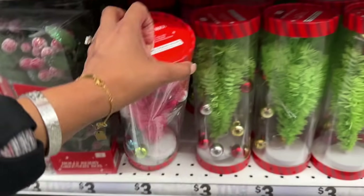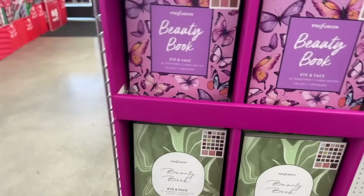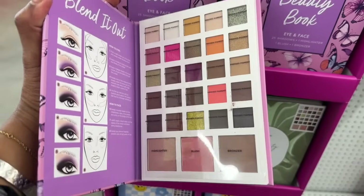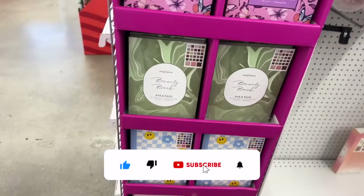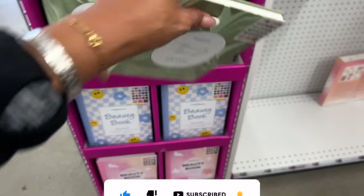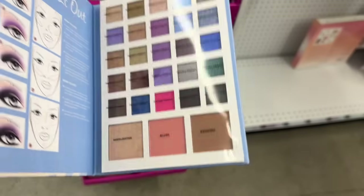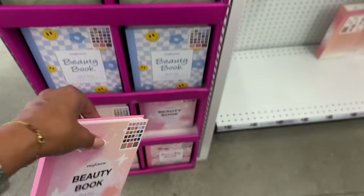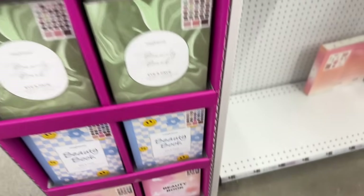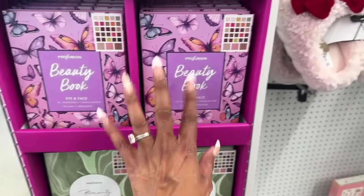Look at these beauty books for $5 — eyes and face tutorials. I love this butterfly one that shows you how to blend. They've built a cute little end cap with several options — really pretty purples and blues — all $5. Easy little gift idea: make yourself a cute beauty basket out of these.